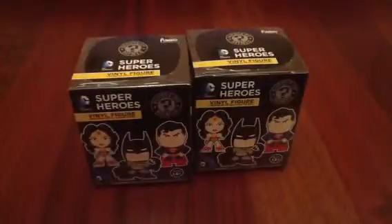Hey YouTube, and today we're going to be opening two Super Heroes Final Figure Mystery Minis.